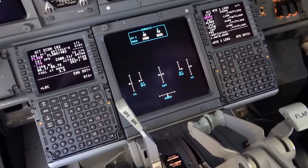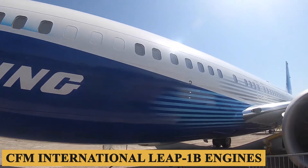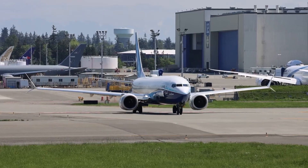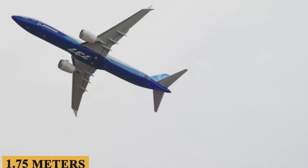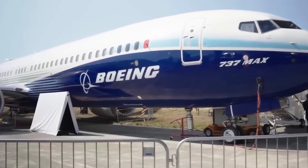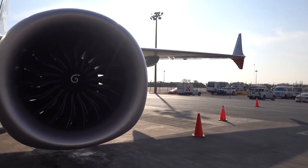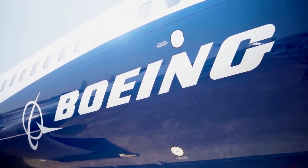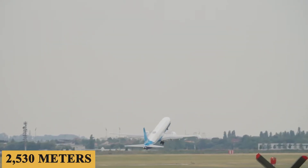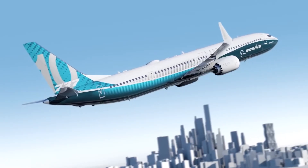The 737 MAX 10 is powered by the CFM International LEAP-1B engines. These high-bypass turbofan engines are remarkable for their efficiency and are designed to optimize fuel consumption. The engine's fan diameter measures 70 inches or 1.75 meters, making it significantly larger compared to the older CFM56 engines found on previous 737 models. Moreover, the LEAP-1B utilizes composite fan blades and a more aerodynamically optimized engine nacelle, contributing to its overall efficiency. The takeoff distance under standard conditions is approximately 8,300 feet or 2,530 meters. The engine's high thrust-to-weight ratio enables this shorter takeoff distance, particularly useful for operations at airports with shorter runways or at higher elevations where air density becomes a significant factor.